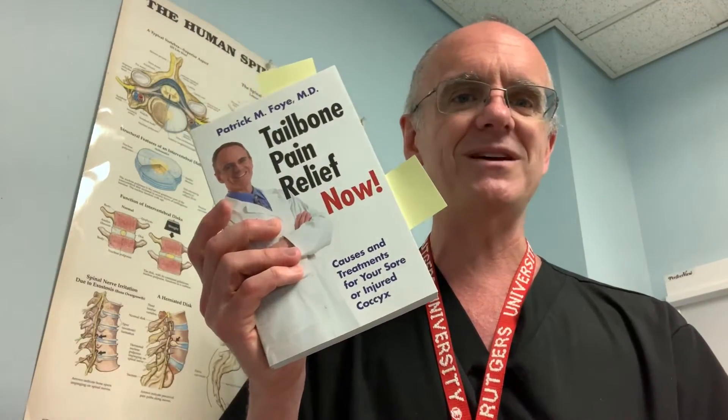For more information, you can always get a copy of my book on Amazon. Or if you want to be evaluated by me in person, you can go to my website at www.TailboneDoctor.com to find more information or find out about coming to see me in person. Hope that's helpful and wishing you all the best.